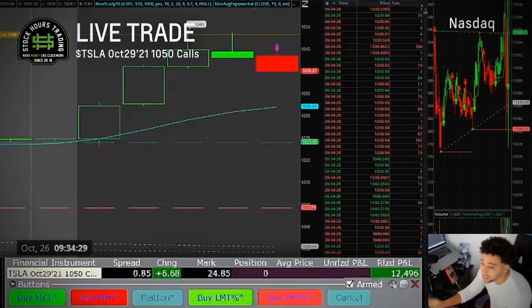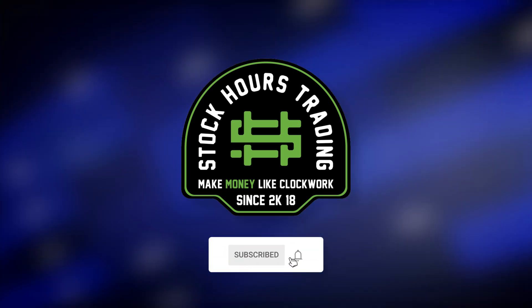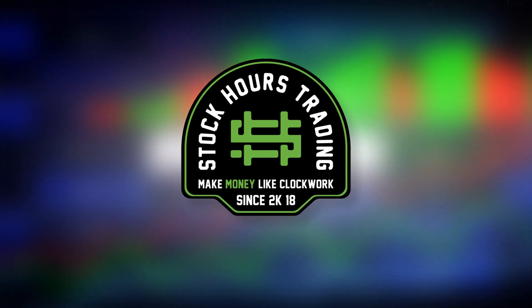We could call it a day here. Hit that like button, subscribe, comment down below whatever things you want to see on this channel. I'll see you guys in the next video — peace.